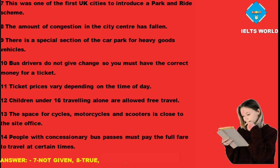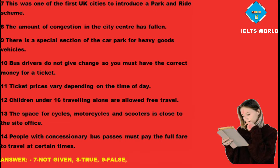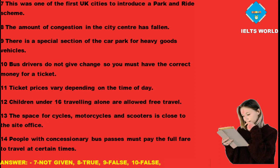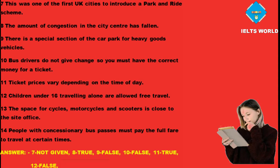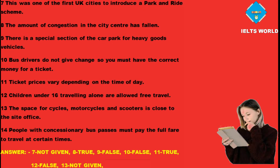Question 9: There is a special section of the car park for heavy goods vehicles — Answer: False. Question 10: Bus drivers do not give change so you must have the correct money for a ticket — Answer: False. Question 11: Ticket prices vary depending on the time of day — Answer: True. Question 12: Children under 16 travelling alone are allowed free travel — Answer: False. Question 13: The space for cycles, motorcycles and scooters is close to the site office — Answer: Not given. Question 14: People with concessionary bus passes must pay the full fare to travel at certain times — Answer: True.